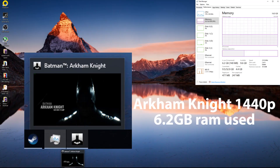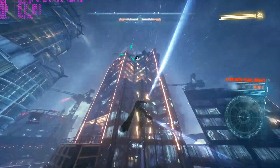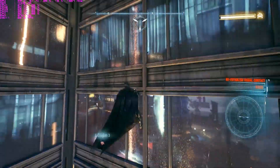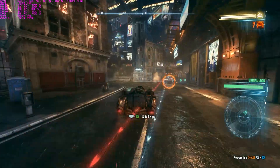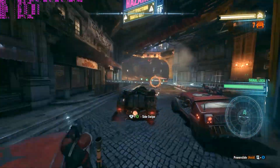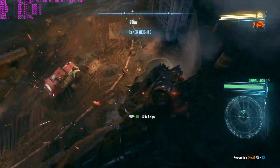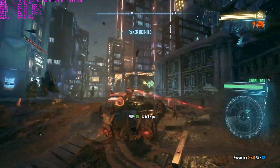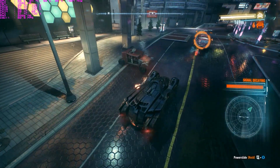If you step it up and want to do some gaming, here's what Batman uses just running in the background — around 6GB. Then we're showing some 1440p gameplay so you can see how much RAM the game uses while actually playing. Bear in mind I'm gaming at 1440p, so if you're only gaming at 1080p it won't be using as much RAM.